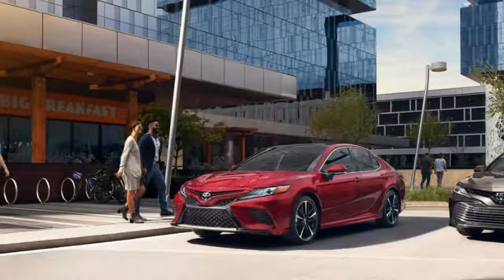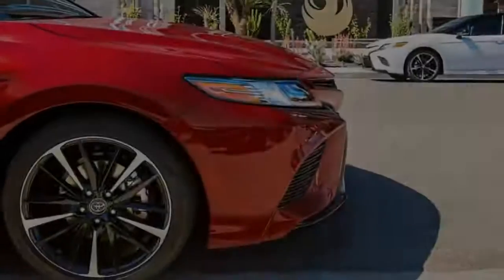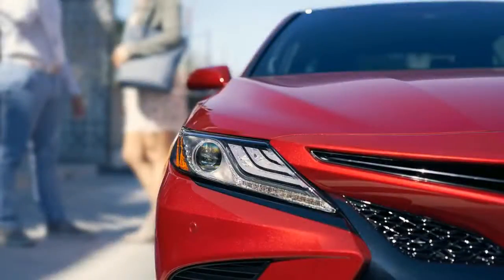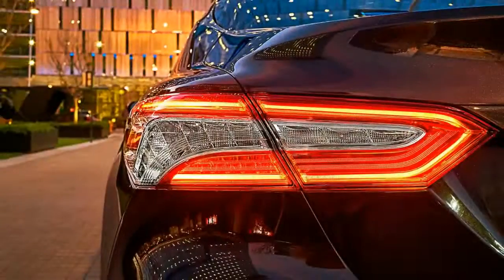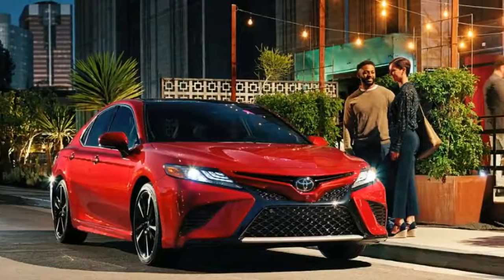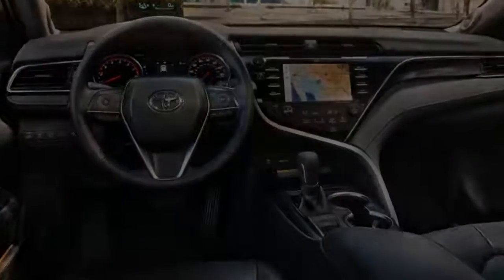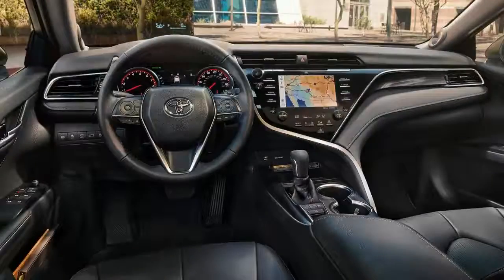That let the automaker drop the occupants' seating heights an inch in front and 1.2 inches in back. The front seats have been re-sculpted, while the cowl, beltline, and dash have been lowered, adding to a more open feel inside the cabin. The Camry's new dashboard does away with the former segmented T-shape in favor of a more sweeping design, drawing inspiration from home furnishings while aiming for a more sculptural look.